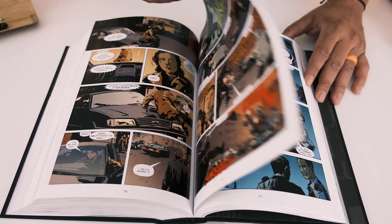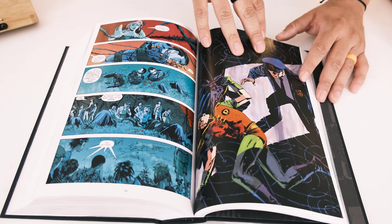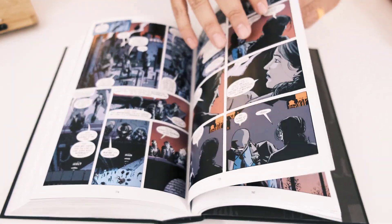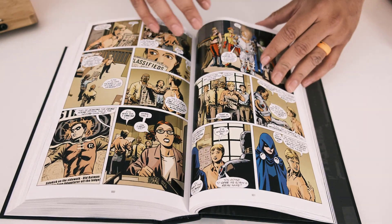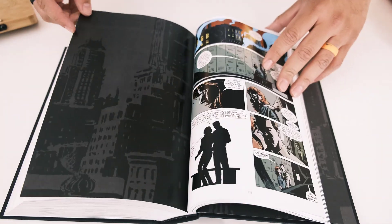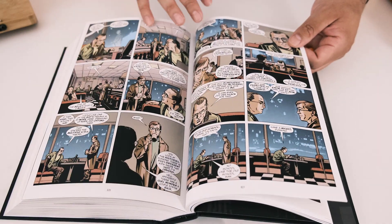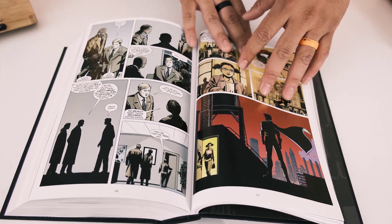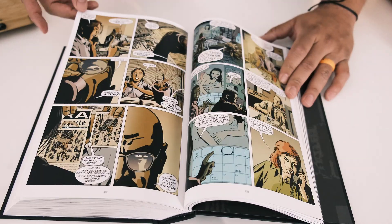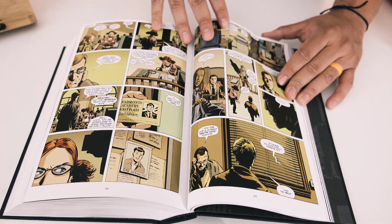This actually sets up Renee Montoya to become The Question in the Infinite Crisis event and in the New 52. There's also another detective in here who dies and takes on the mantle of The Spectre. There's a lot of character development that leads these characters to taking bigger roles in the overall DC Universe, which is really cool. They do intersect with Robin and Batman, but those characters remain background figures.